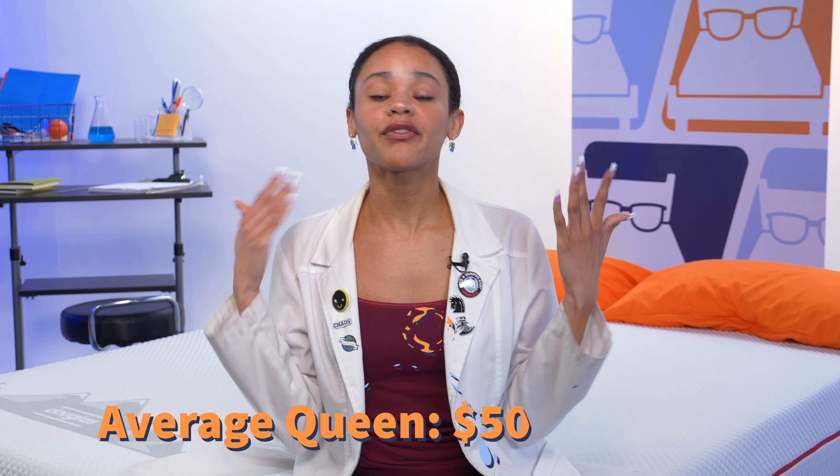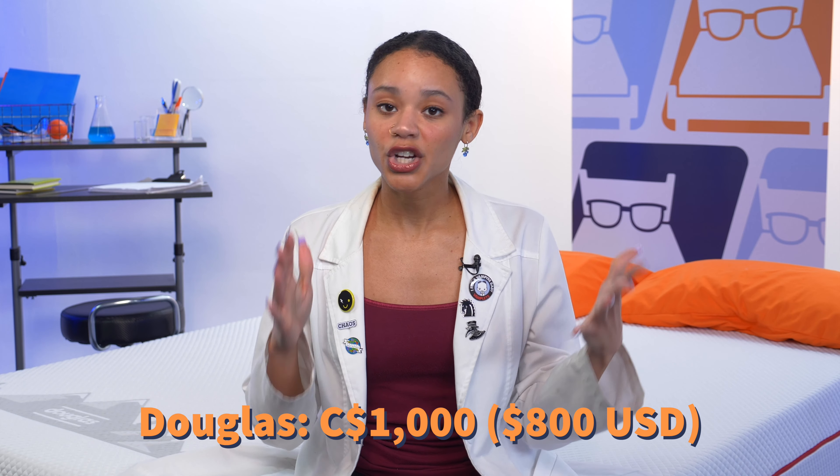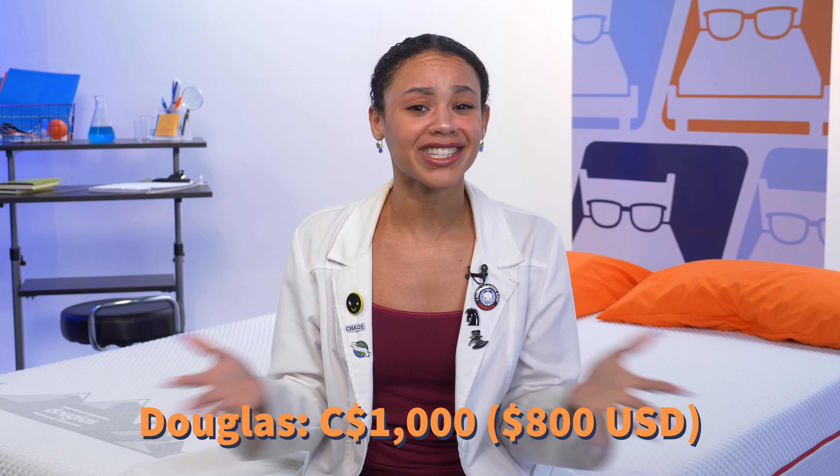We all know that cost is a huge factor when mattress shopping, so let's break down the price of the Douglas. I've tested a bunch of mattresses in my time here at Mattress Nerd, and most of the time I found that most queen-sized beds range anywhere between $500 to $3,500. The Douglas Alpine costs about $1,000 Canadian dollars, which roughly translates to about $800 US dollars, so it's a pretty great deal all around. But prices are always changing, so be sure to check the link in the description for the most up-to-date pricing.